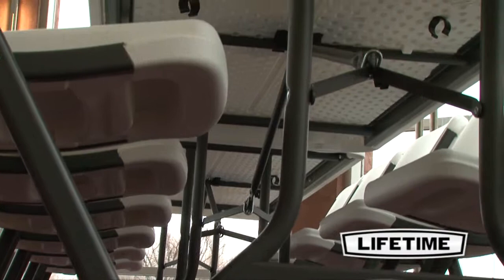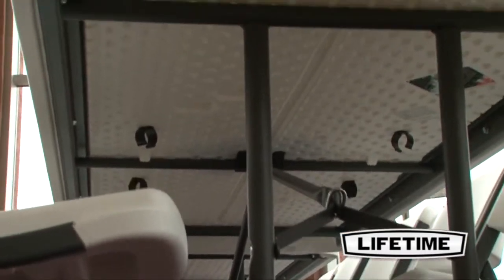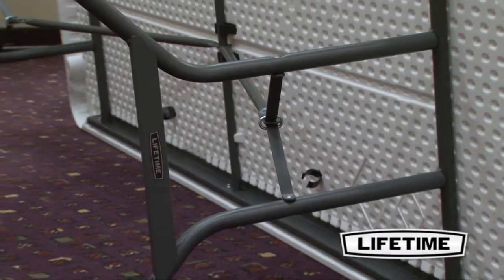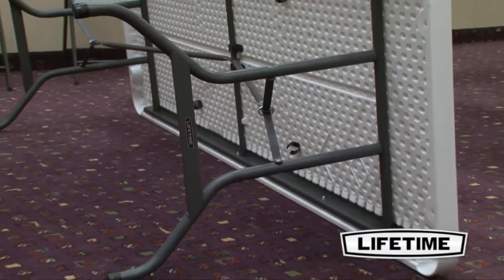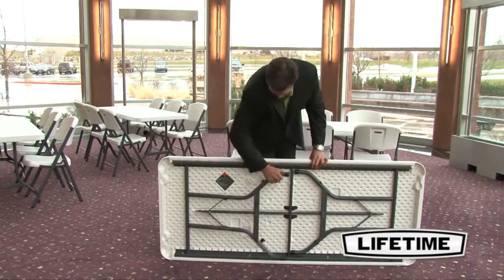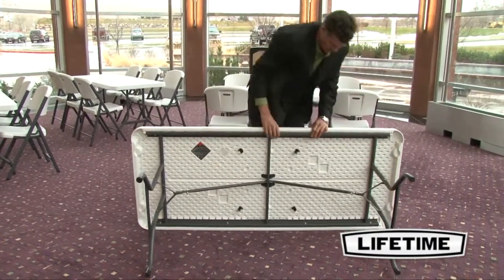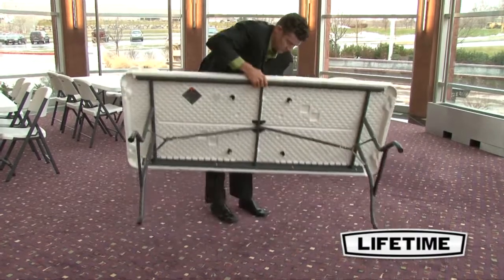All Lifetime tables have a durable steel frame that provides a stable foundation. The broad leg stance and locking safety o-rings ensure the best safety and stability for your table. Perfect for both indoor and outdoor use, the table frame has an all-weather powder-coated finish to protect against rusting, scratching, and corrosion.